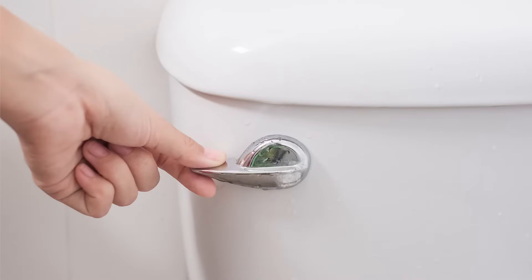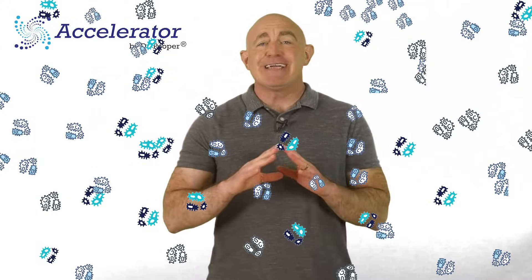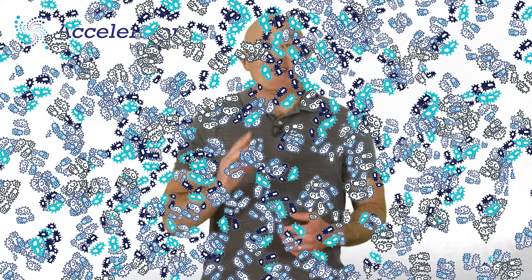Just flush Accelerator by Dr. Pooper into the tank, and those lazy little poo-snackers multiply like crazy into a massive army. They'll clear organic clogs, sludge, and scum fast to get your septic system flowing properly again.